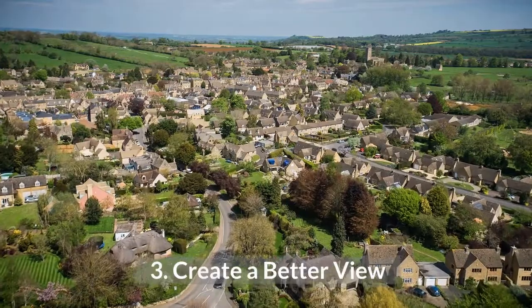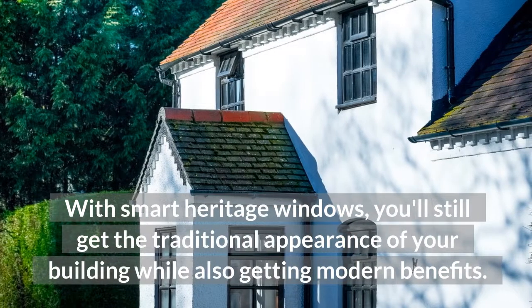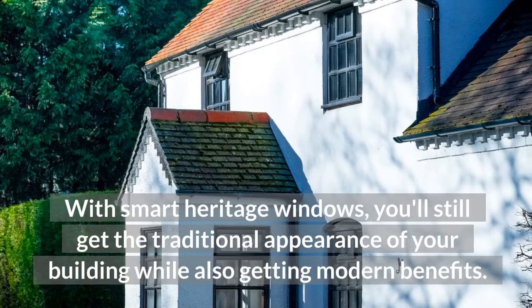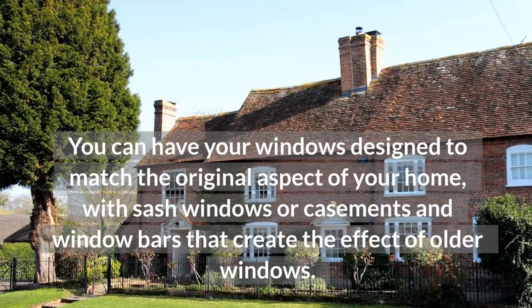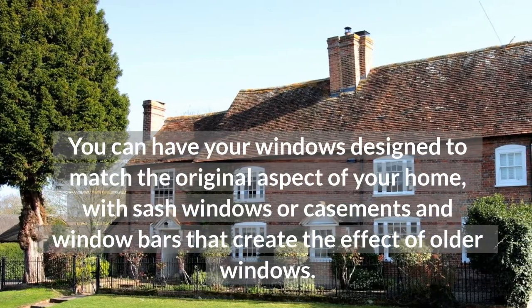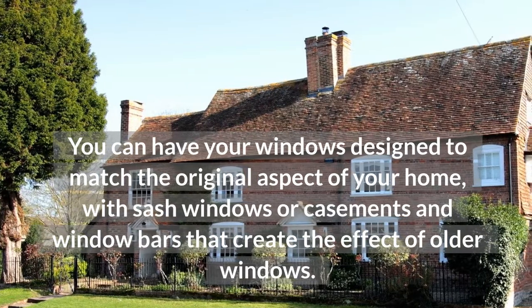3. Create A Better View. With smart heritage windows, you'll still get the traditional appearance of your building while also getting modern benefits. You can have your windows designed to match the original aspect of your home, with sash windows or casements and window bars that create the effect of older windows.